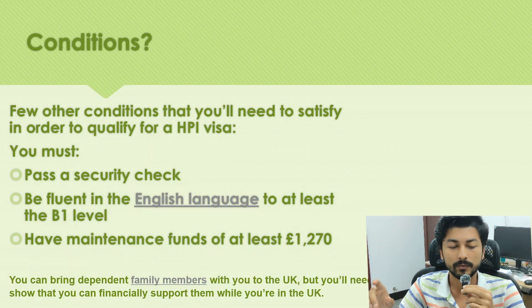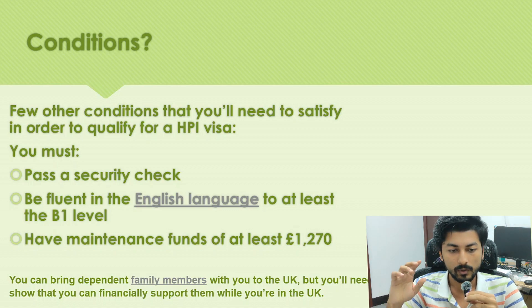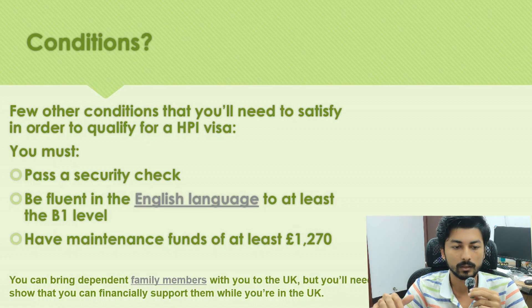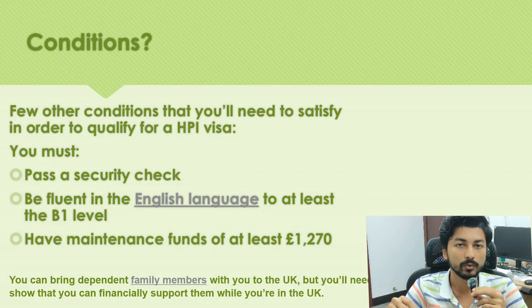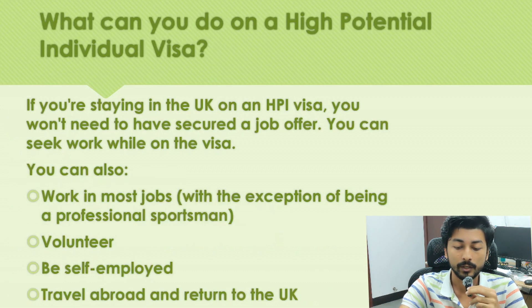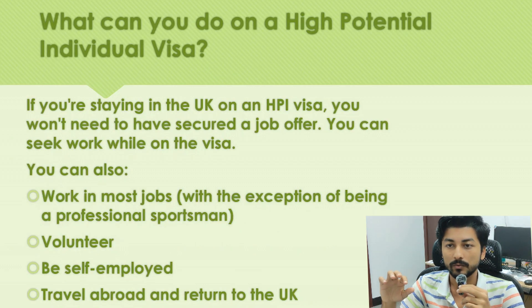There are a few other conditions you need to satisfy to qualify for the HPI visa: you must pass a security check, you need to be fluent in English to at least B1 level, and you must have maintenance funds of at least £1,270. You can bring dependent family members with you to the UK, but you must show you can financially support them.